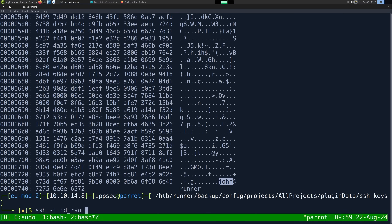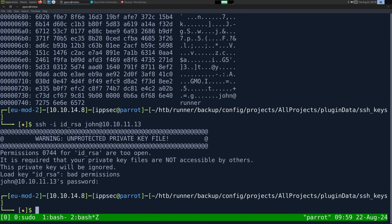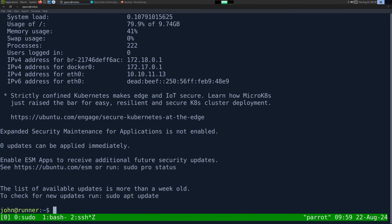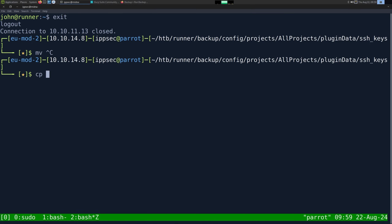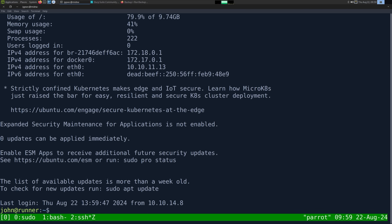So we can SSH dash i id_rsa John at 10.10.11.13, and it's an unprotected key file. So let's chmod 600 id_rsa. And there we go — we get logged in. I'm going to copy this key to HDB runner and call it John.id_rsa, just so we have it easier to find.